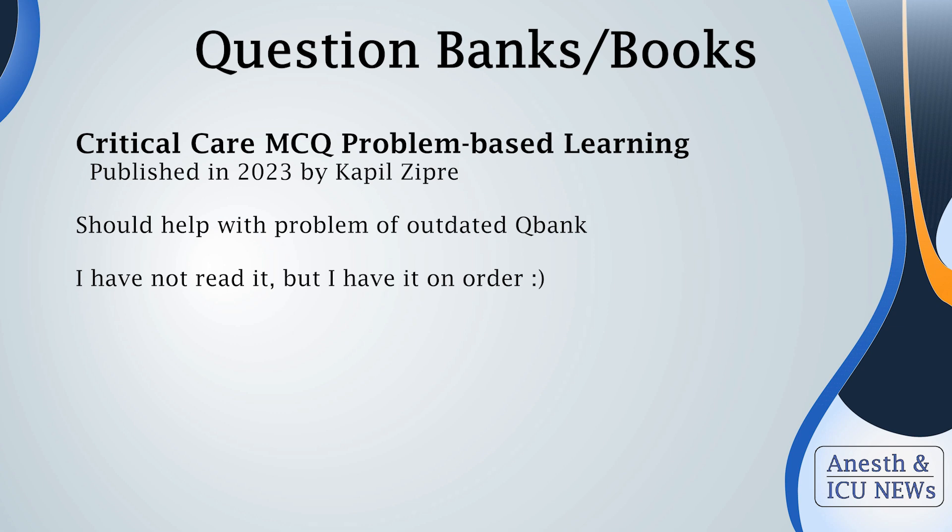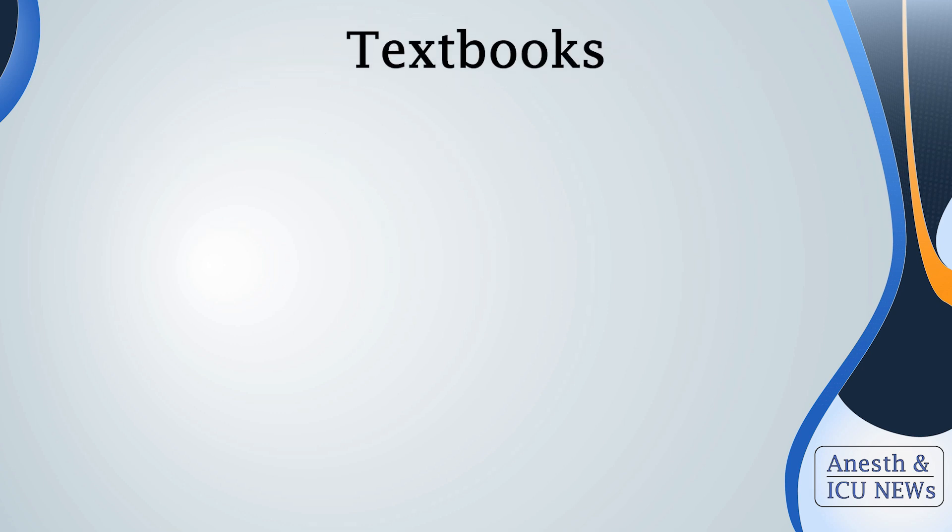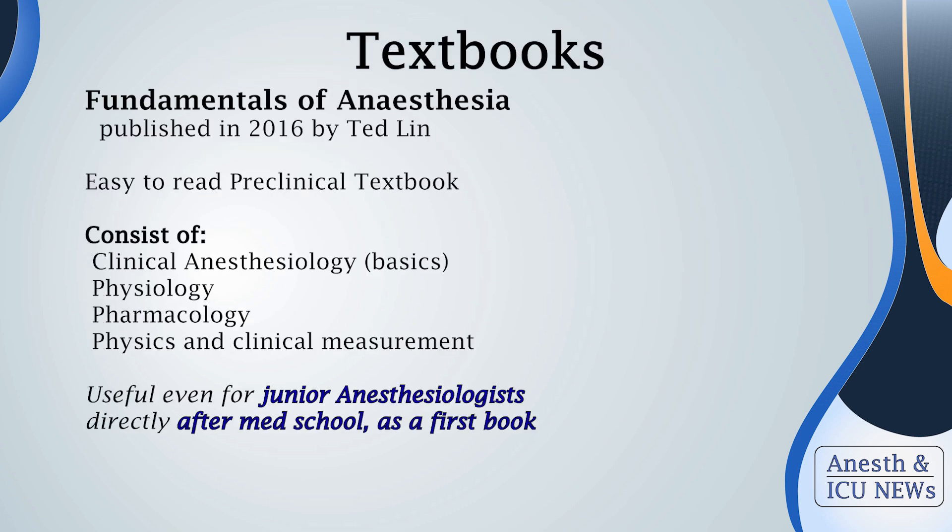Your next option to boost your ICU knowledge is "Critical Care Multiple Choice Questions" by Dr. Zipra, published in 2023. This is a new book — unfortunately I didn't have the chance to read it yet because it came out after my EDAIC exam. I'm mentioning it because I personally hate outdated sources, and this book can help solve the problem with outdated question banks.